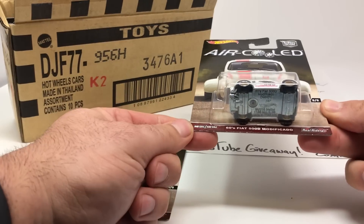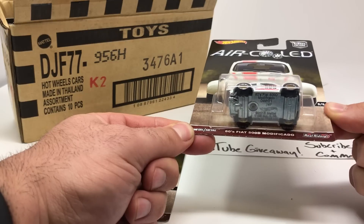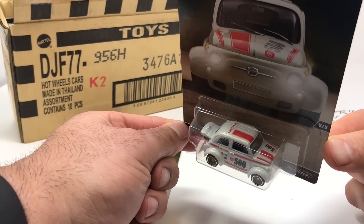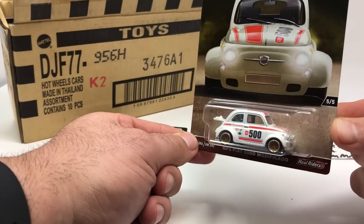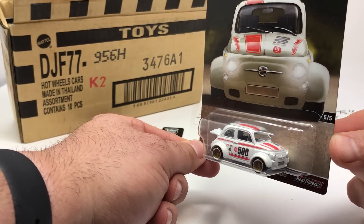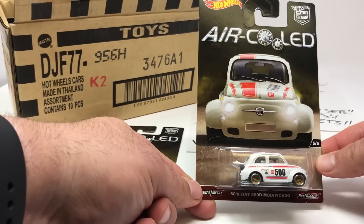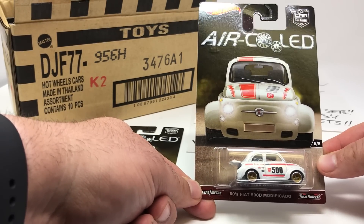Starting with the 60s Fiat 500d Modificado — we call it the J-Lo car at my house because she did the commercials for it for a while. This car is sweet. Look at the tampos on that thing, the 500 on the side. The card backs on the Air-Cooled are just sick — really cool.